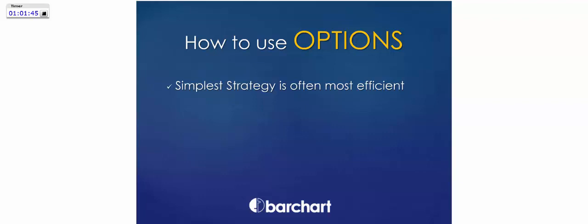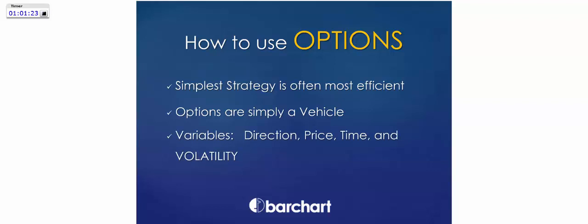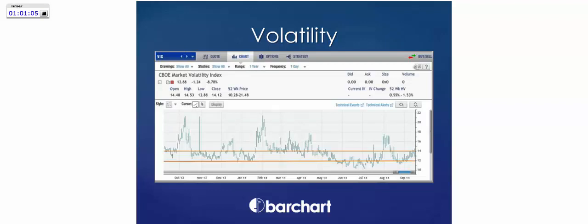I want to use the most simple strategies possible because they're most efficient. You don't want a complicated four-legged option strategy because you've got to pay four commissions and give up four edges. Options are simply a vehicle. We can control direction, price amplitude, time, and volatility. Volatility is simply opportunity — the more a market moves, the more opportunity there is. We're never going to buy the low and sell the high; the idea is to take a high-probability chunk out of the middle. When volatility is high, options are more expensive; when volatility is low, options are cheaper.